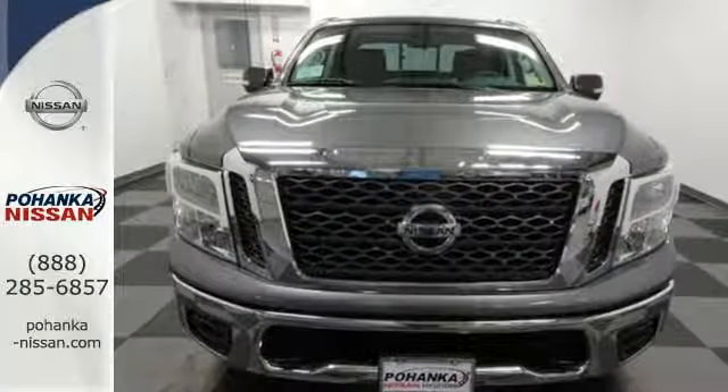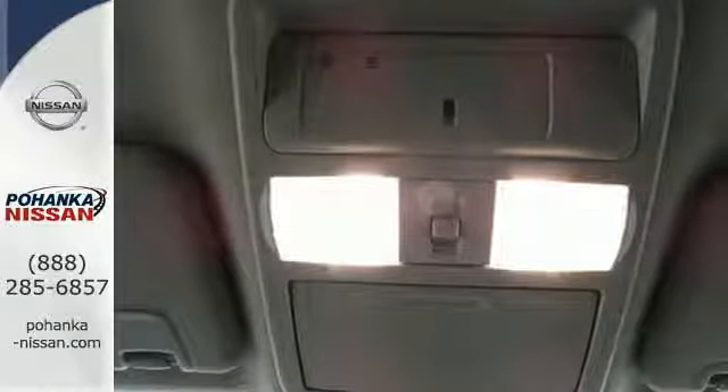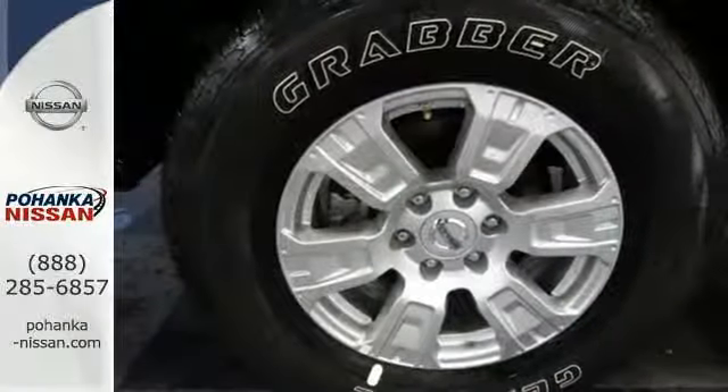Take on any job with ease thanks to vehicle dynamic control with traction control system, overhead LED cargo bed lights and hill start assist.